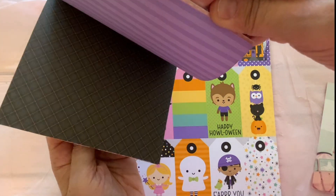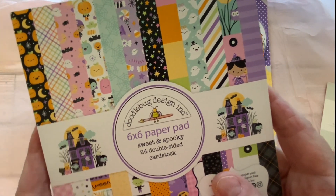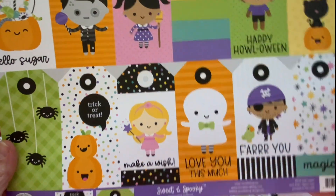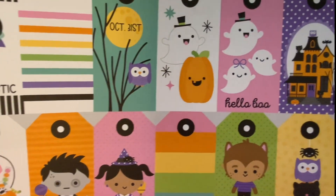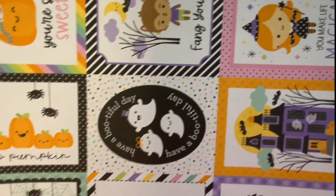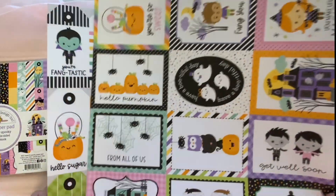If you are interested in this from Frank Garcia Studio — the Sweet and Spooky collection — I also ordered the tag sheet to make some Halloween tags. Love it! Super duper cute. And here we have a sheet of cut-aparts that I ordered as well. Very, very nice.